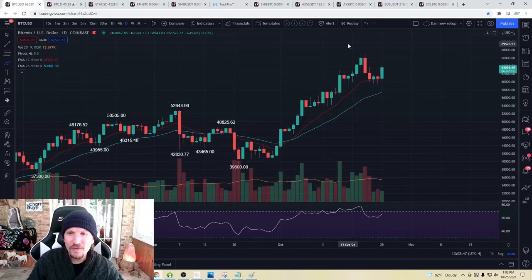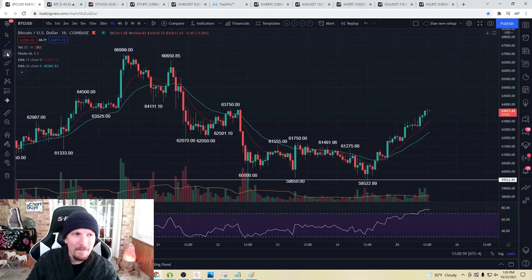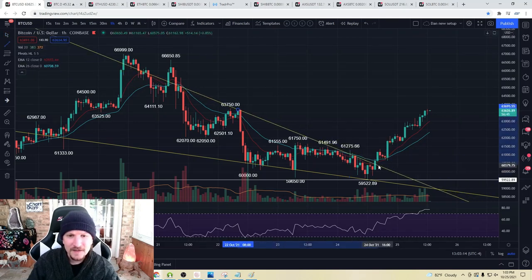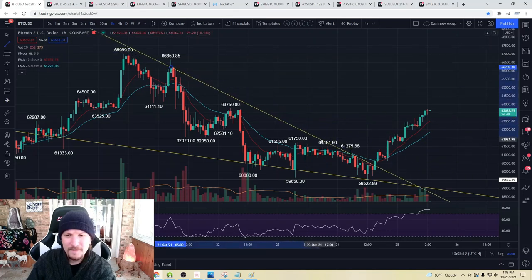Bitcoin daily higher low set over the weekend took a while to form. We were grinding EMA 12 support. Our daily higher low is now 59.5. We had an hourly falling wedge type pattern that marked that bottom. It was just bear breaks with a lack of follow-through. We broke support by 350 straight into a bounce. We broke support by 130 straight into a bounce. And this is what I was keeping an eye on over the weekend. Broke bull. Daily higher low set.